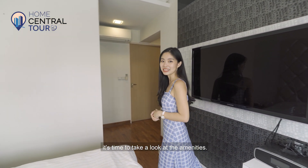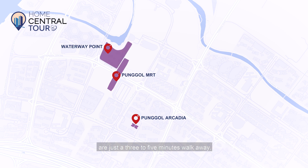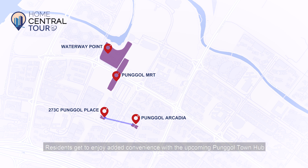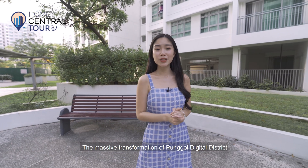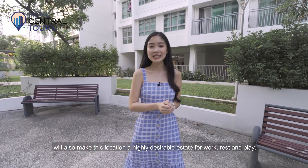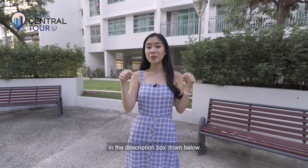Now that we've explored the home, let's take a look at the amenities. Pongol MRT Station and world-class mall Waterway Point are just a three to five minutes walk away. Other eateries, shops and supermarkets are within a five minutes walk as well. Residents get to enjoy added convenience with the upcoming Pongol Town Hub comprising a Hawker Centre, National Library and more, as well as a regional sports centre. The massive transformation of Pongol Digital District will also make this location a highly desirable estate for work, rest and play.